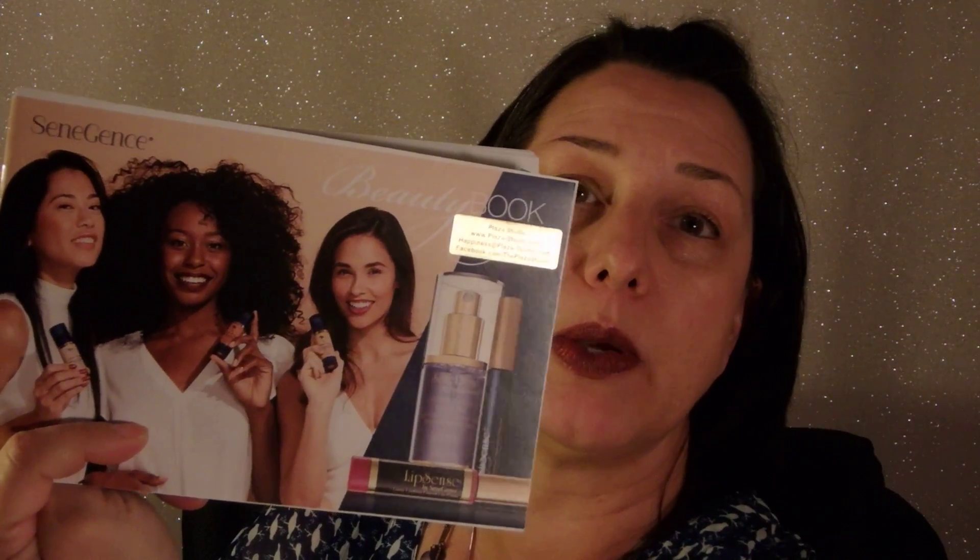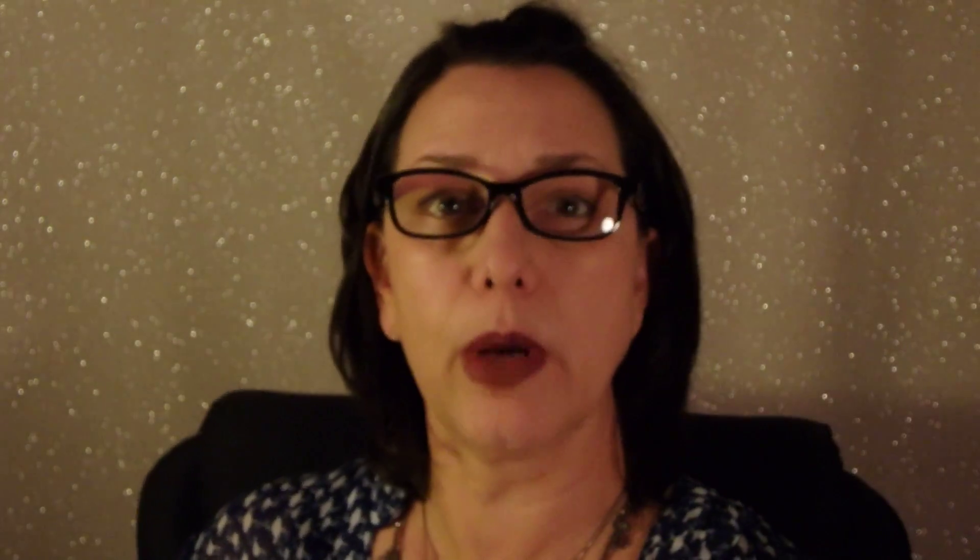This is the first time you guys have seen me in glasses, but I now need them to read. So here are some notes from the beauty book — if you want a copy, I can send it to you virtually or as a paper copy; all the information is in the comment area. The Silk Pore and Wrinkle Minimizer is the perfect base for flawless skin. It minimizes pores, fills in wrinkles, and offers anti-aging protection. Use alone for natural beautiful skin, or use as a primer before Make Sense Foundation Pore Perfect Finish. You don't need to use a lot.